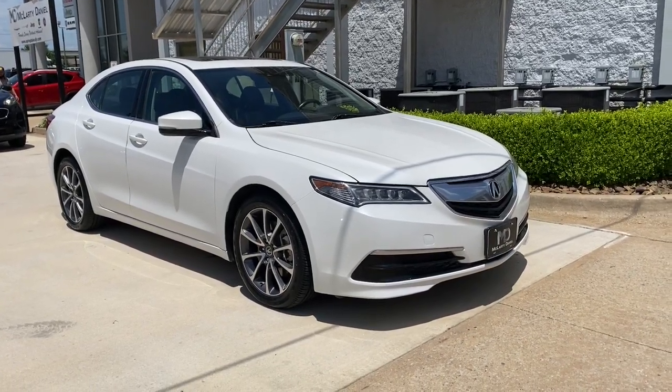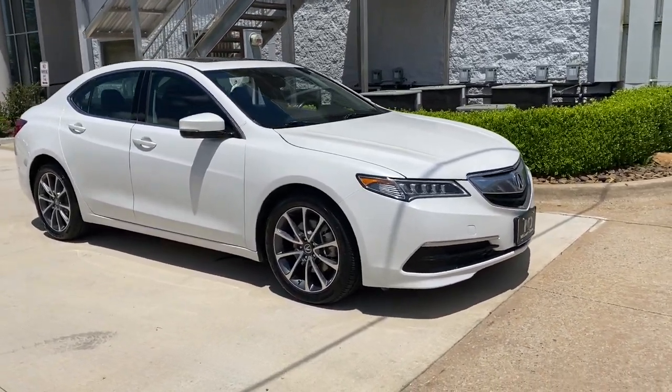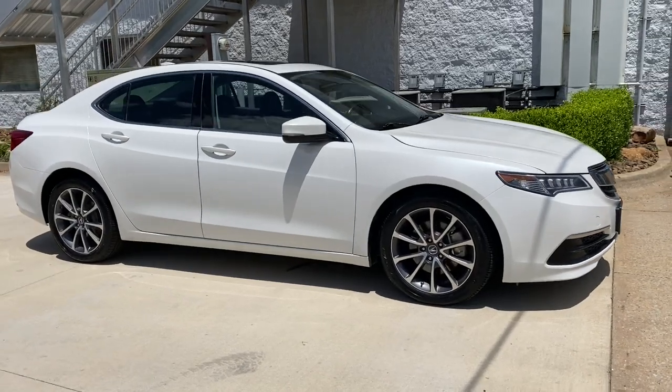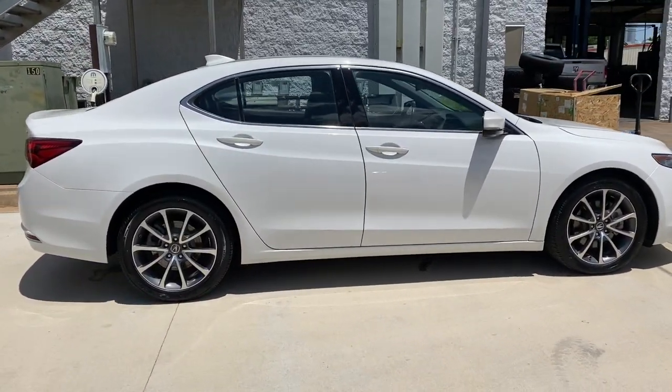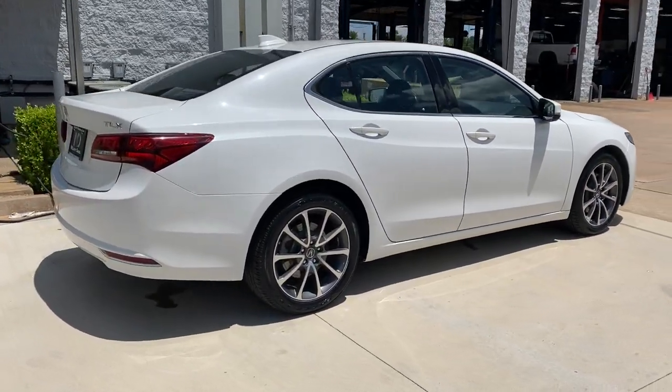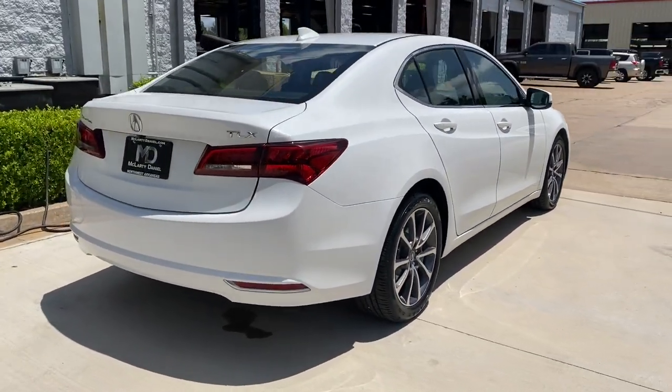Look no further than the 2016 Acura TLX. This vehicle is an outstanding buy with fewer than 80,000 miles on the odometer. A mid-size luxury sedan with attitude, the TLX delivers performance in style.